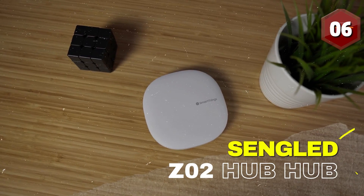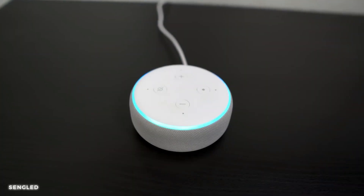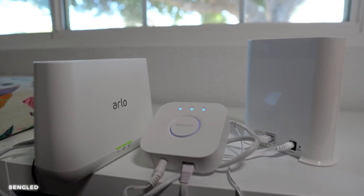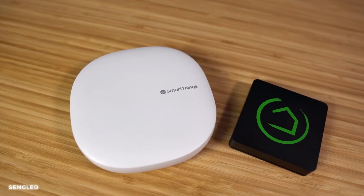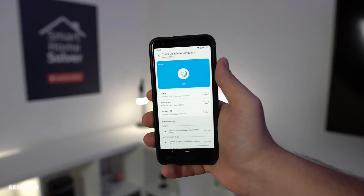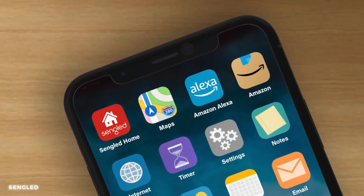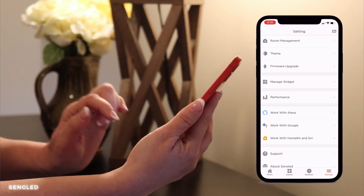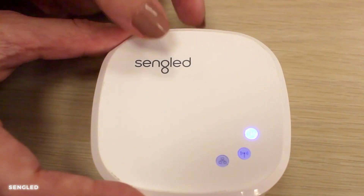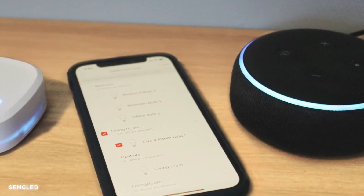Number 6: Sengled Z-02 Hub for Smart Products. With its powerful capabilities, the Sengled Z-02 Hub allows you to control your smart devices with ease. From adjusting your lighting to setting the mood for your ambiance, this hub puts the power in your hands. Seamlessly connect and control your compatible devices, creating a fully immersive and connected environment. Get ready to enjoy the convenience and power this hub brings to your world.